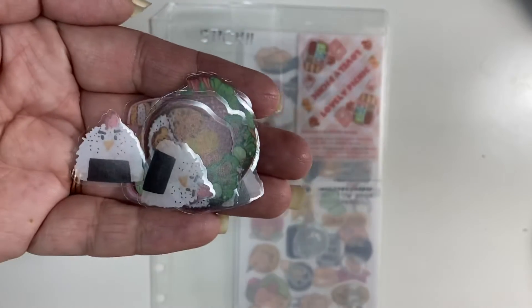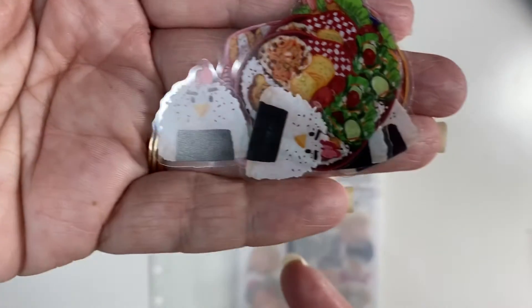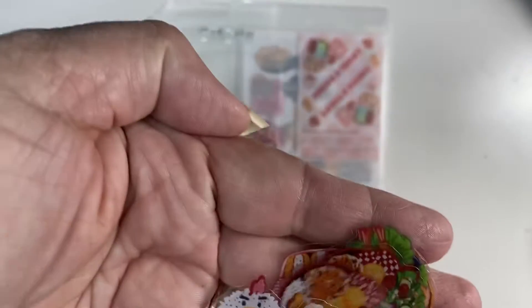I'm hoping the quality of this is a little better. I just got a new phone — I got an iPhone 11 — so I'm hoping you guys can see things better.